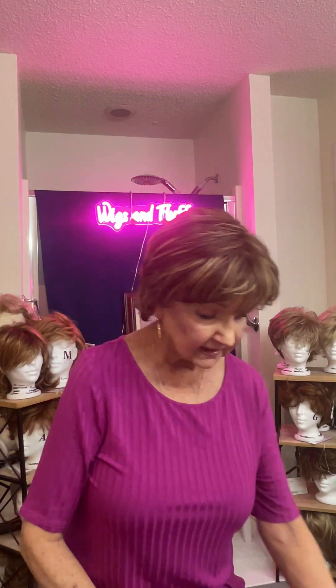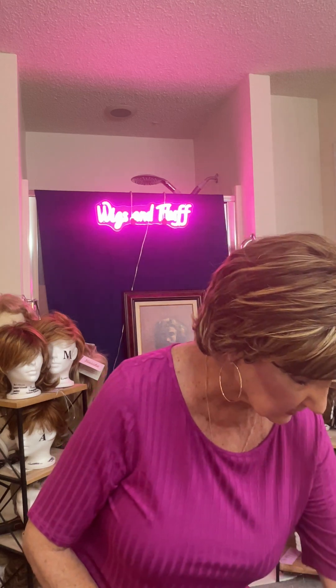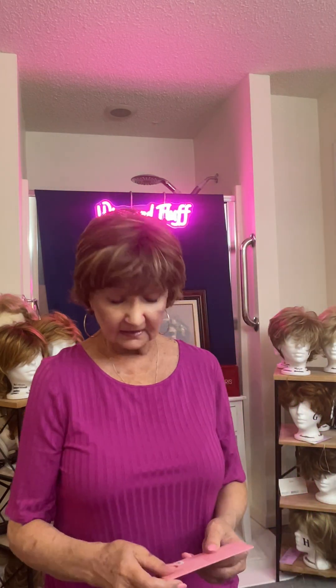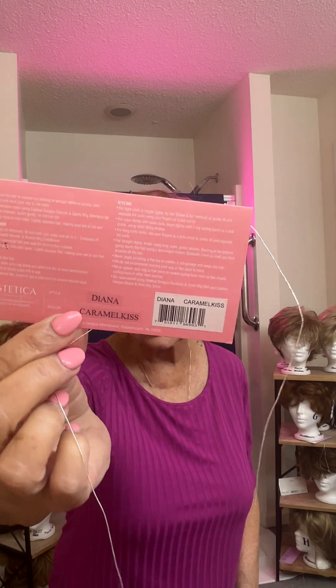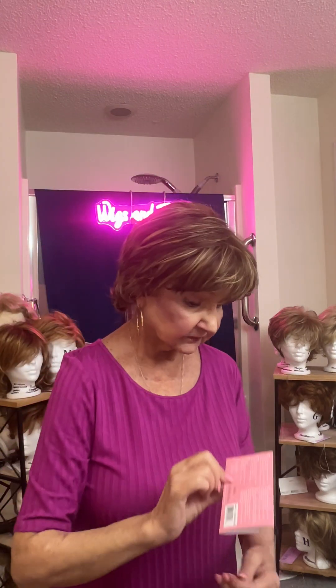Hello friends, this is Barbara from Wigs and Fluff. Today I have on the Diana by Biesthetica in Caramel Kiss. This is the wig I'm wearing right now. It would be great in blonde or any other color — it's just absolutely a great little wig, and I love the bangs. The bangs are perfect. Everything about this wig really suits me and I really like the color.